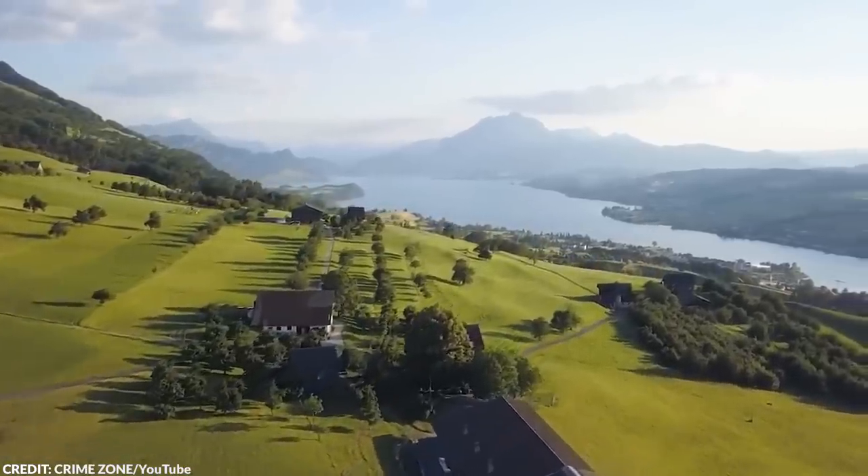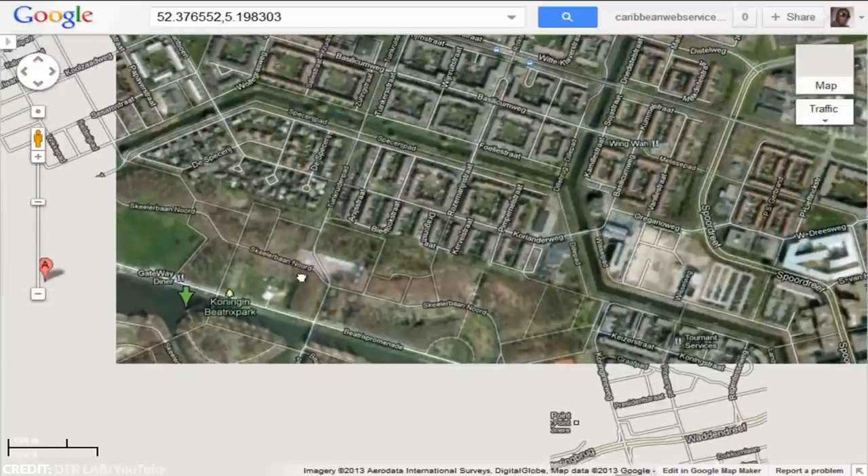This is not the first case that was solved thanks to Google Maps or other similar websites. In fact, there are still a lot of cars submerged in lakes and ponds in America waiting to be discovered.